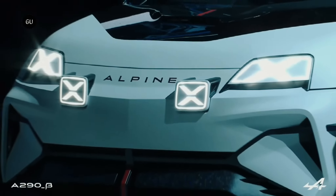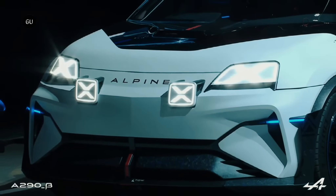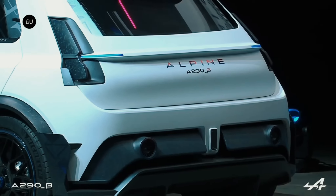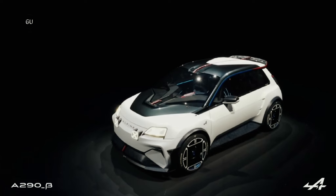Alpine has pulled the covers off its all-new all-electric concept car, called the A290 Beta. This zippy new hot hatch offers a quick glimpse into Alpine's venture into the world of mainstream electric cars, with a production model set to follow in 2024.